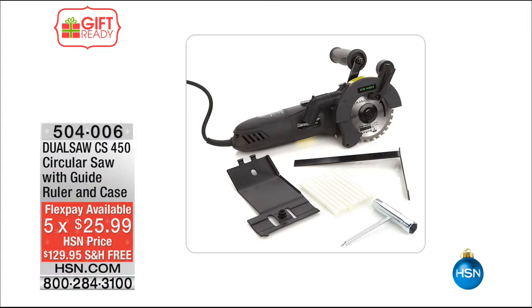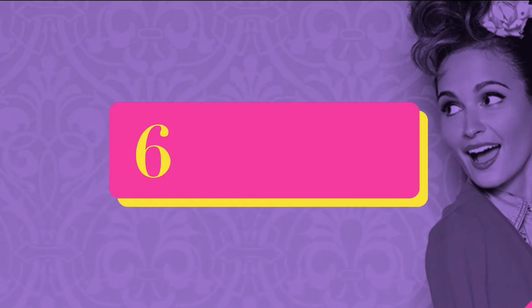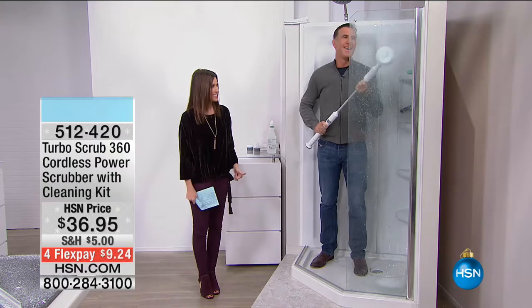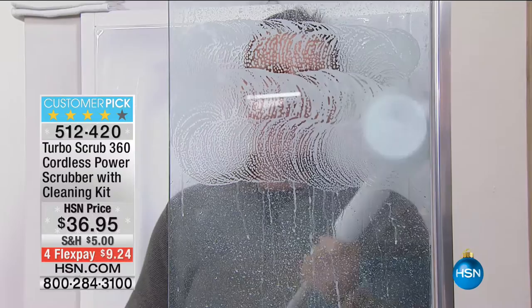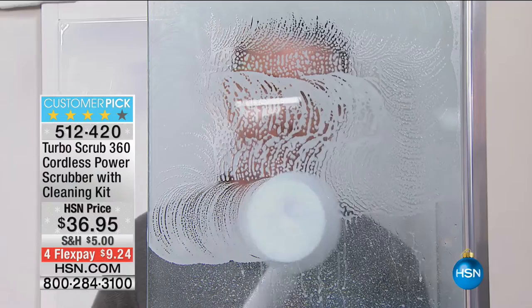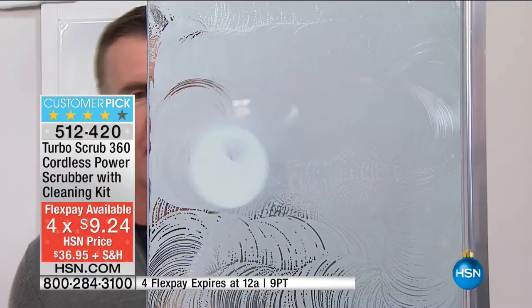It's the holiday season and people are coming over. This is brand new — the Turbo Scrub 360. This has been crazy popular — look at how it does all of the work in your shower. $36.95, even if you just got it for your shower, holy cow is this popular. $9.24 to get it home. You are looking at the world's greatest power scrubber — it's called the Turbo Scrub. It's rechargeable, it's completely cordless, and best of all it's super powerful — the head is rotating at over 300 RPM.